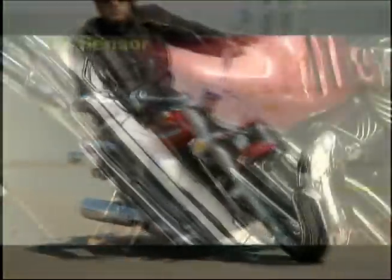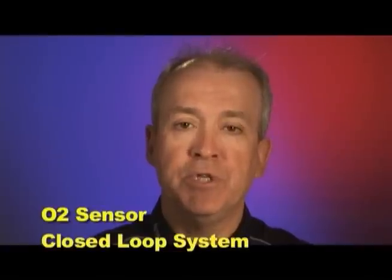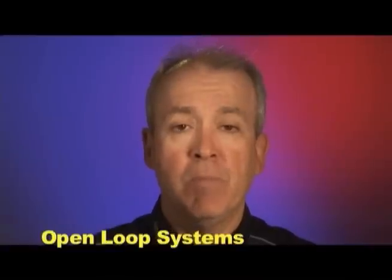Some Yamaha models now have a narrow-band oxygen, or O2, sensor that has some effect on the final injection duration in specific conditions. These models are referred to as closed-loop systems, meaning that the O2 sensor sends information back to the ECU on whether the air-fuel ratio is rich or lean. Models without an O2 sensor are called open-loop systems. But be aware that at certain times, closed-loop systems actually operate in open-loop mode.